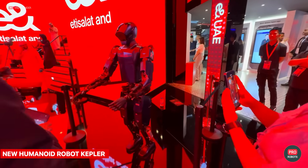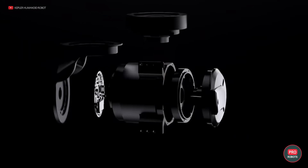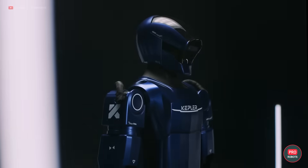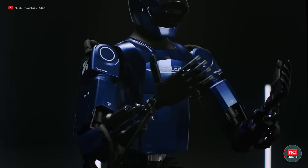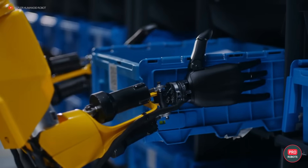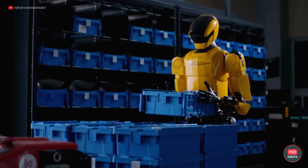Another developer from China, Kepler Technology, also made an appearance at the show this year. They debuted their latest Gen 5 humanoid robot. Not much is known about it as of yet, but the manufacturer claims that it has a high payload capacity and great coordination. Once we know more, we'll let you know — so be sure to hit that subscribe button.